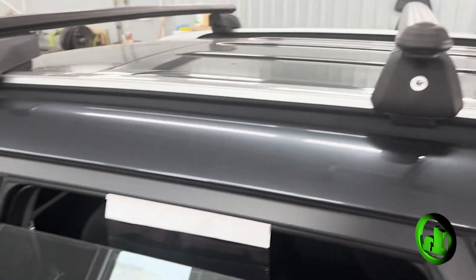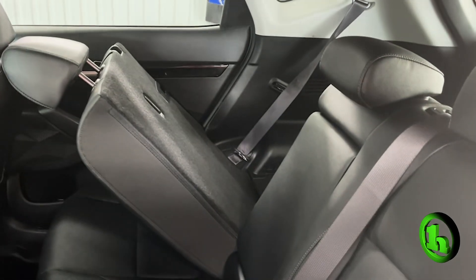We got roof racks on this guy. I'll show you the back too. Interior condition very good. As you can see, 60-40 split on those rear seats.